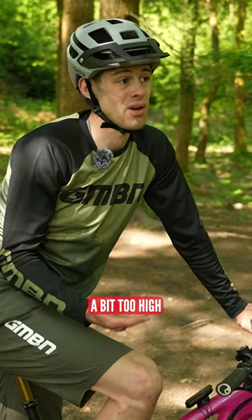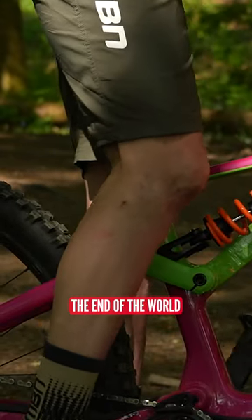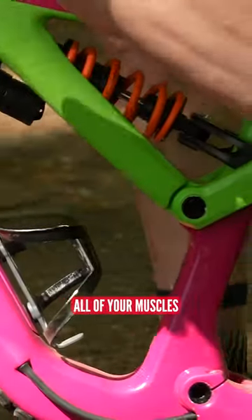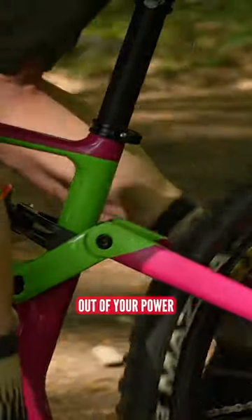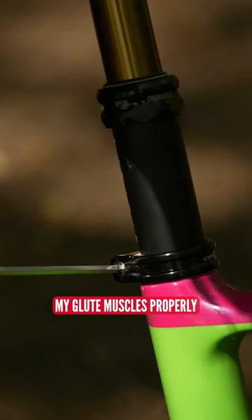If I've got my seat a bit too high, it means I slide forward and I'm not pedalling with all of my leg. While that's not the end of the world, it's nice to use all your muscles efficiently and get the most out of your power. If I drop my seat slightly, I find I can sit back fully on the saddle and engage my glute muscles properly.